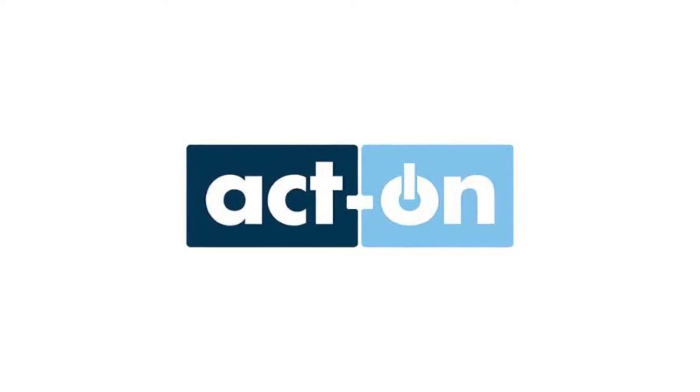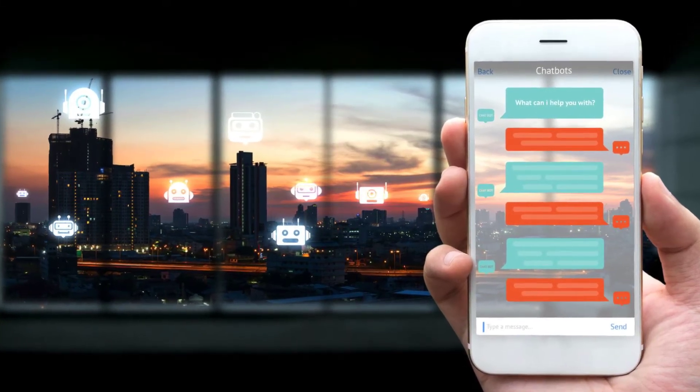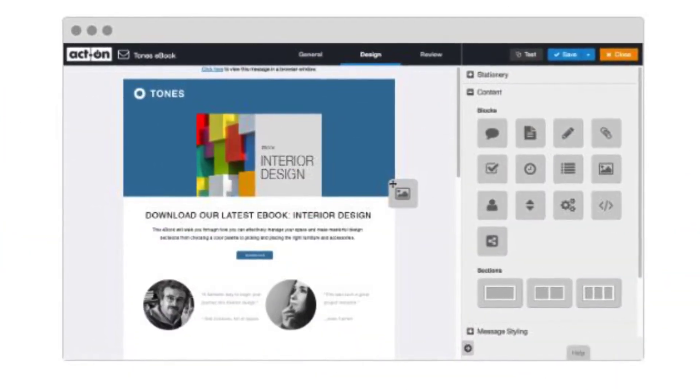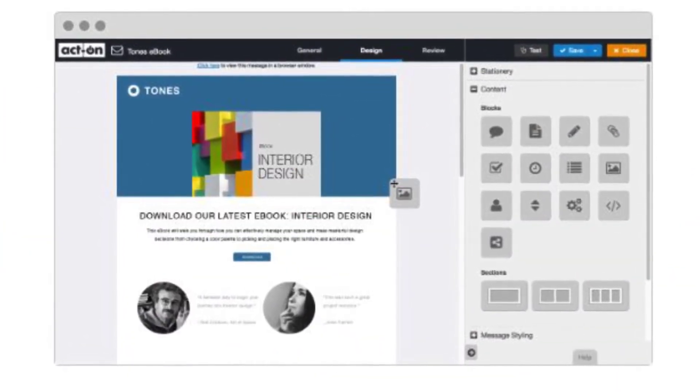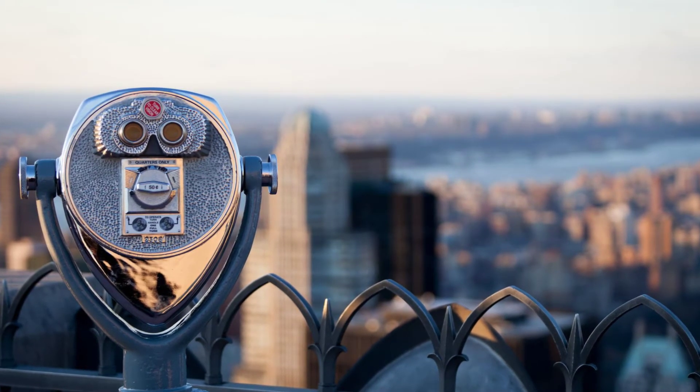Our new marketing automation platform, ActOn, will automate all marketing actions, including emails, social media posts, client onboarding messages, welcome emails, surveys, periodic check-ins, birthdays, and more.